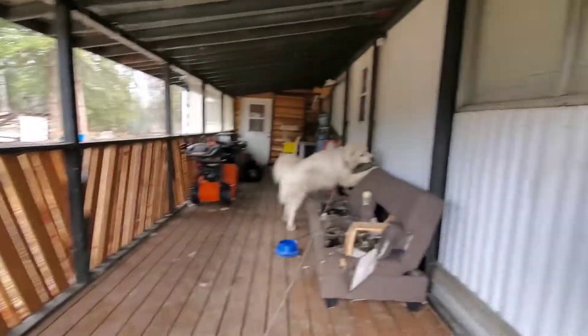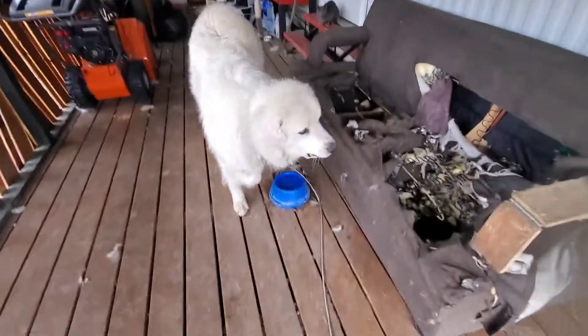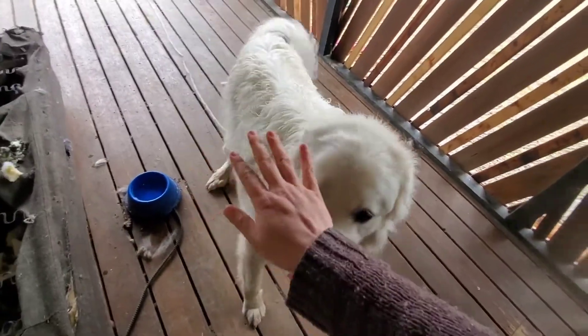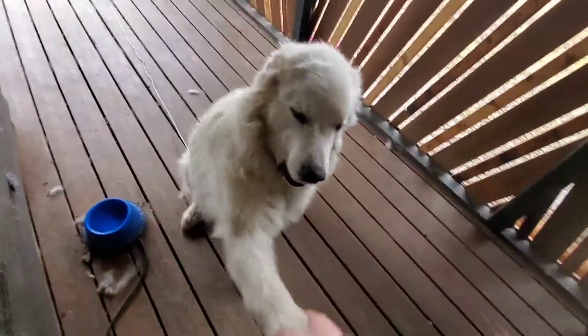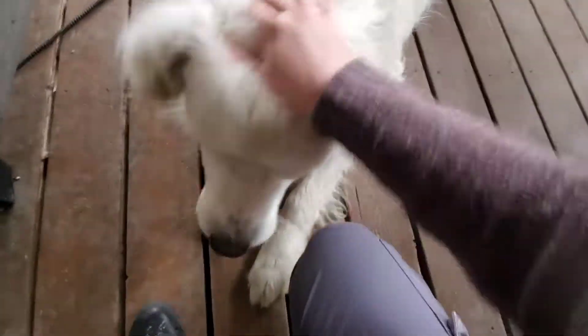Gandalf, leave the cats alone. Leave the cats alone. They're part of your herd. Don't bite me. Sit. Good boy Gandalf. Good boy. You're such a good doggy. I'll give you a treat.